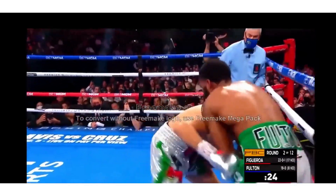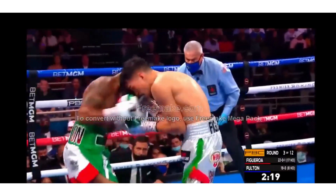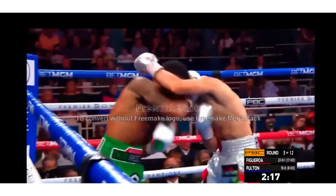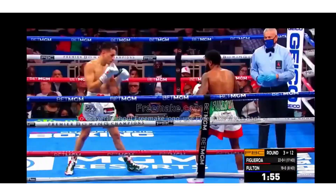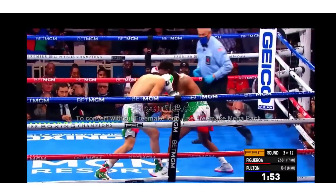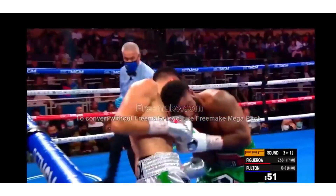He knows what's on the line. Fulton with a jab, trying to go to the body with some short chopping shots. Fulton with a big uppercut, but Figueroa stays on Fulton. And there's a huge uppercut with little uppercuts.